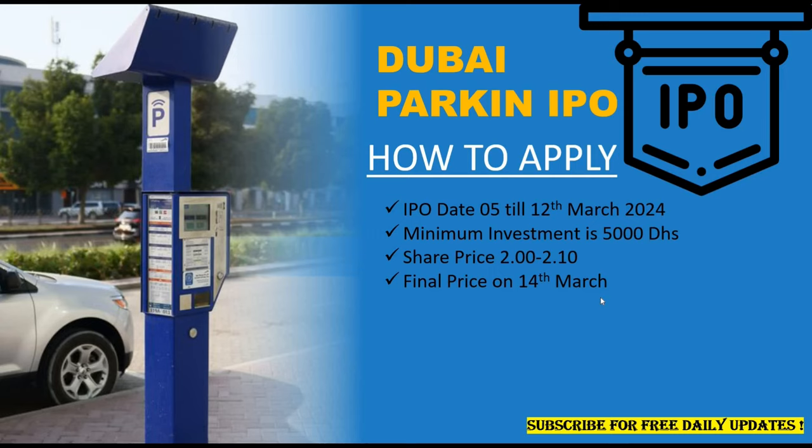Something very interesting about this IPO is that retail investors will be getting a minimum of 2,000 shares — that is guaranteed. By the way, I have uploaded a detailed video on Dubai Parkin IPO; a link will appear right at the top if you have missed it. You may watch that video for more details.